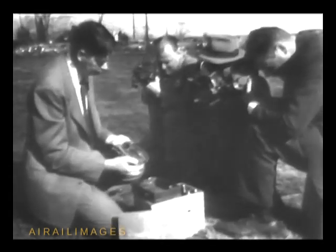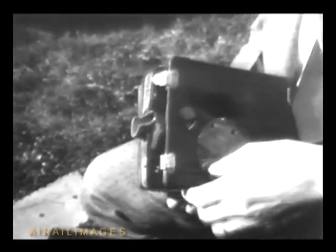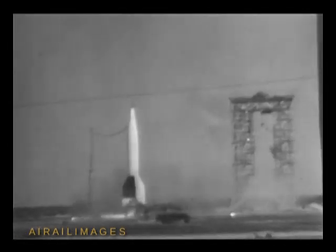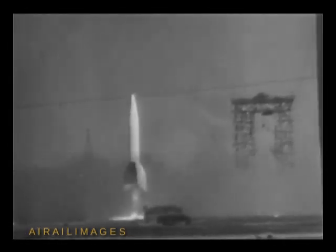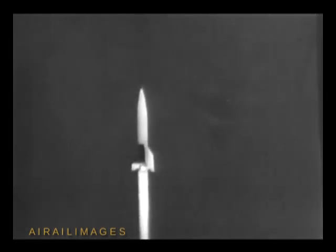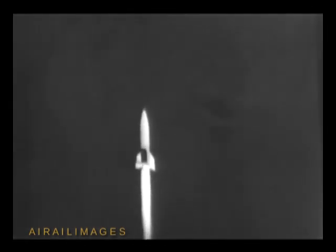Rivaling the fantastic imagination of Jules Verne, the camera brought back a record of a flight into the heavens of a captured German V-2 rocket. At White Sands, New Mexico, the huge missile takes off. Air Force pictures show the rocket in flight, and the flying camera automatically takes over.